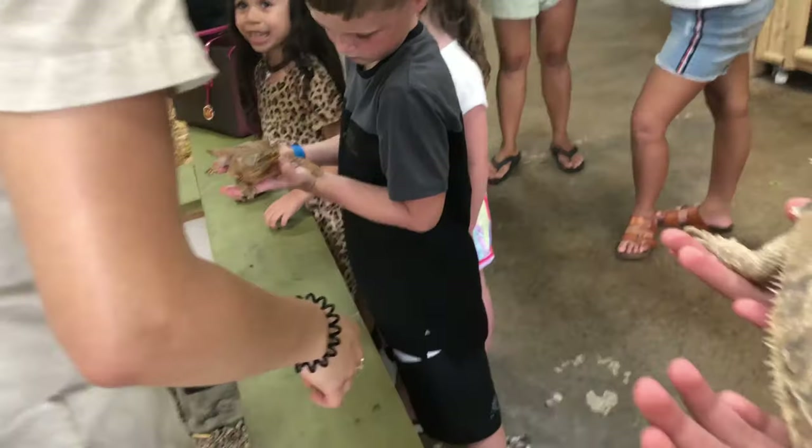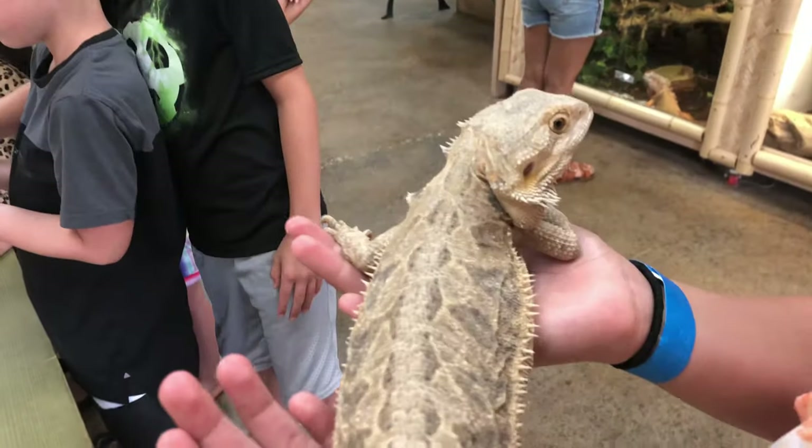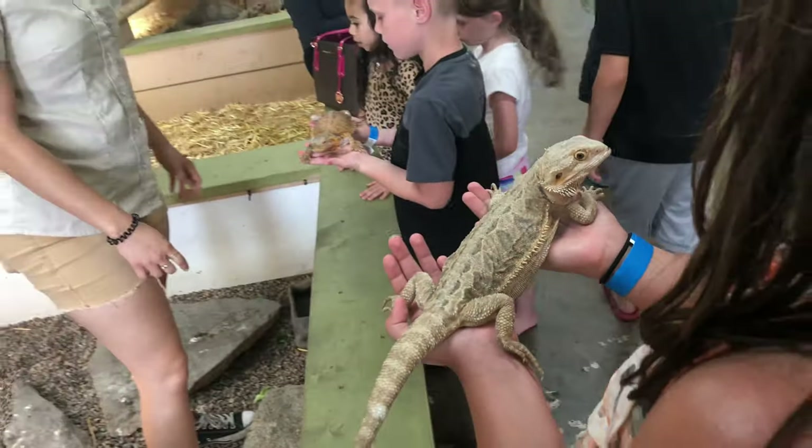They're so cute and pretty. Look at that orange. This is so cute.